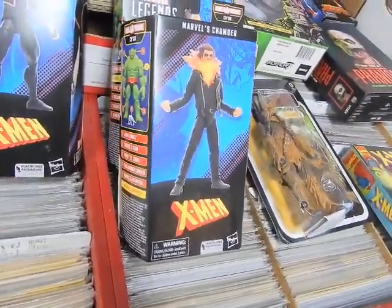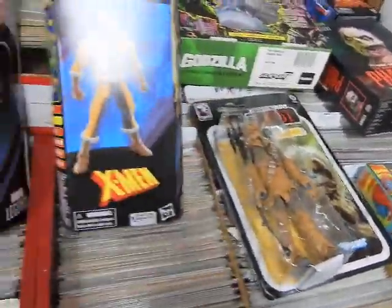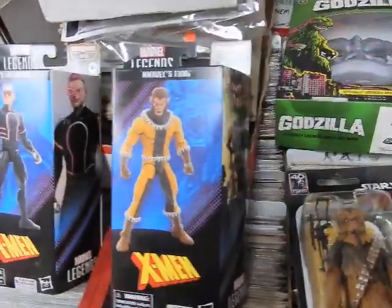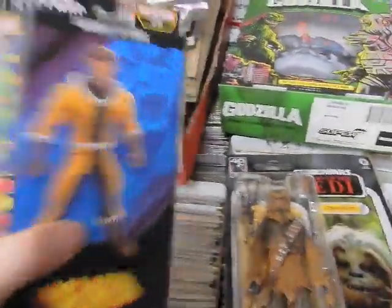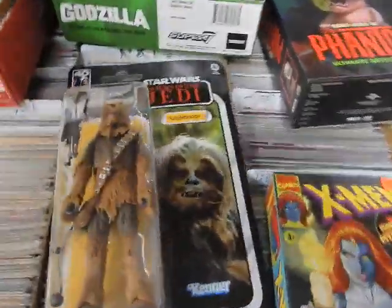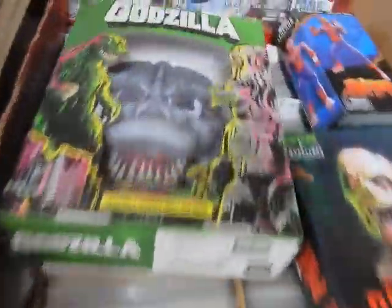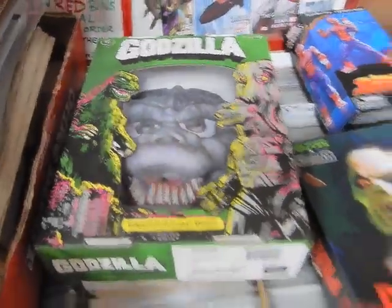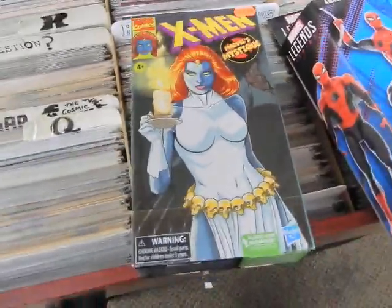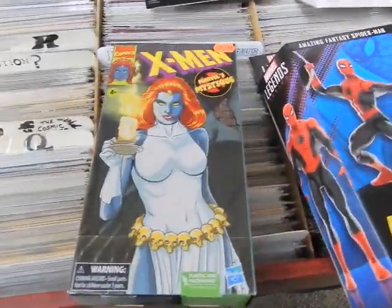We've got the Marvel Legends build-a-figure Juggernaut series — Chamber, not to be confused with Cole; Fang; Kid Omega. We've got Star Wars Return of the Jedi Chewbacca, a Godzilla mask, and the X-Men Animated Series figures in VHS-style boxes. Mystique — I've sold multiple Mystiques, don't have many left now.